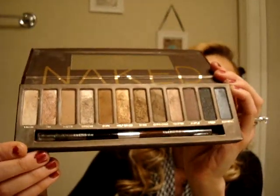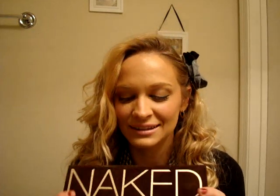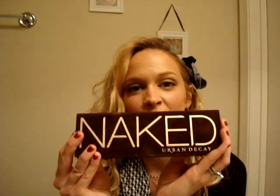I used these pretty much constantly after getting the palette. I love all the colors — I'm a super big neutral fan, so this was like my dream palette. I absolutely loved it. It's fuzzy. I think everybody should have the Naked Palette. It's a staple, a must-have, and it was one of my best beauty buys of 2010.